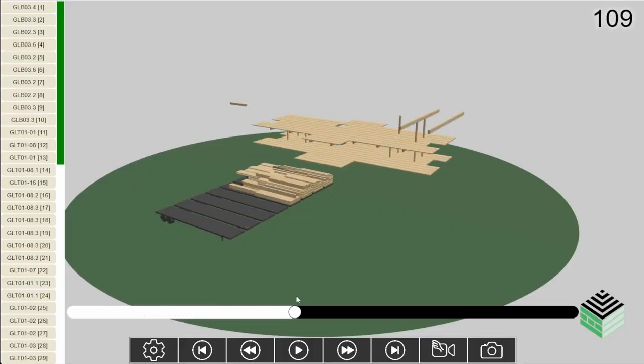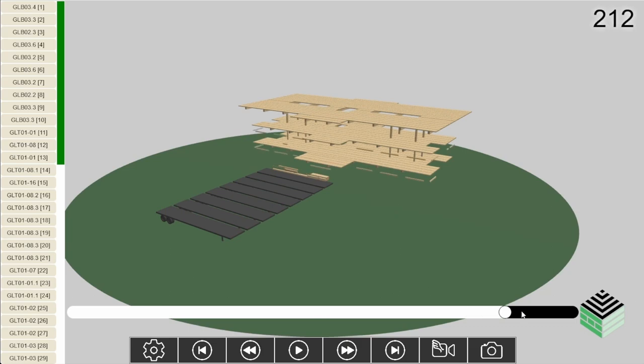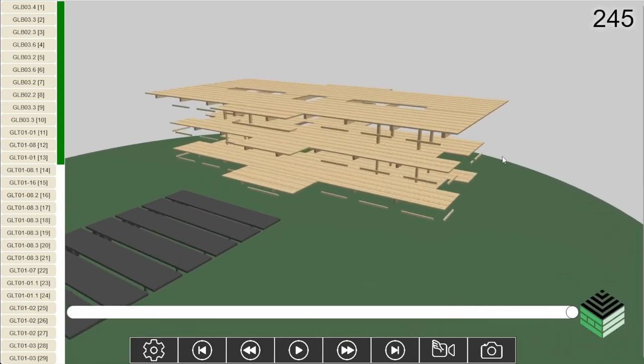This was only their second time working with Mass Timber, and they absolutely loved it. They said it was a home run for their project. They stayed approximately two weeks per floor — it's a three-story building, so six weeks total, two floors and a roof deck — and everything went together very quickly.